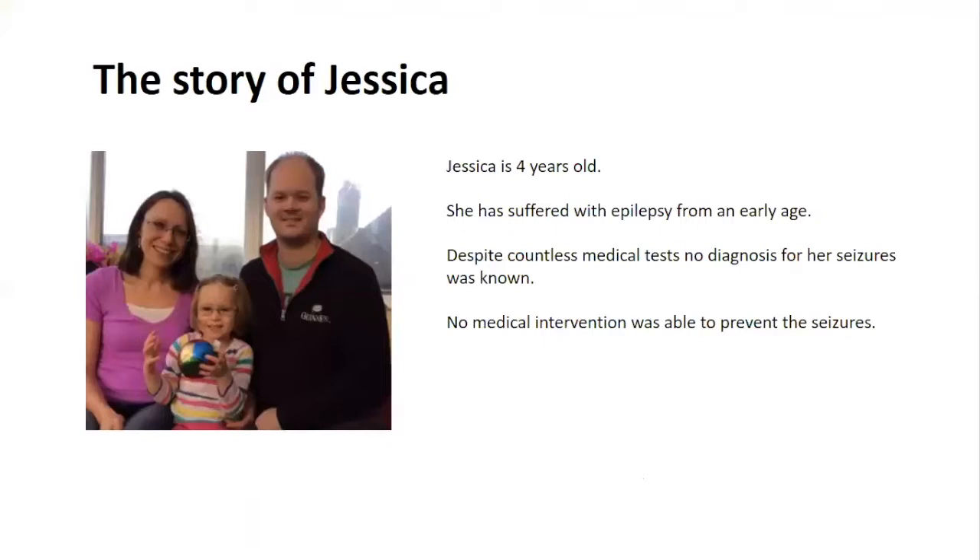So this is the story of Jessica. She is four years old and has suffered from epilepsy from an early age. Epilepsy is a condition that affects the brain. When someone has epilepsy it means that they have a tendency to have epileptic seizures. A seizure happens when there is a sudden burst of intense electrical activity in the brain. It's scary for Jessica, scary for her parents and everyone around her. Despite countless medical tests, no diagnosis for her seizures was known and no medical interventions were able to prevent the seizures.